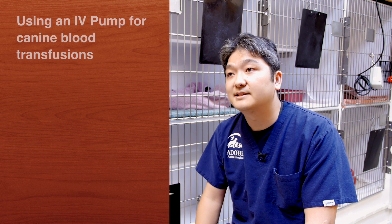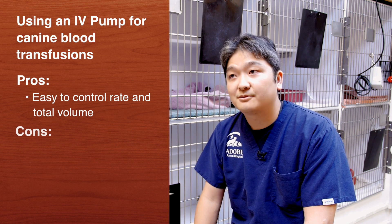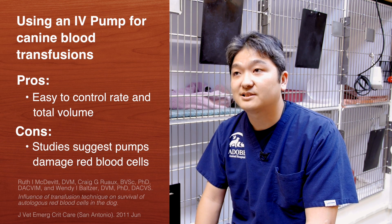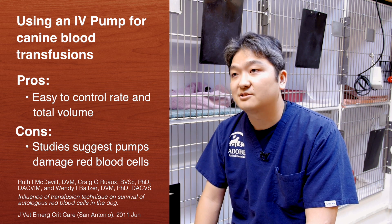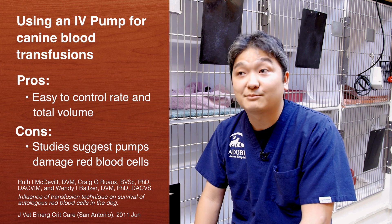You can get around that by using an IV pump, but if you do, then we worry about the mechanical damage that might be caused by the IV pump to the red cells, which makes them last a shorter amount of time in the patient. So you can control the rate and volume being infused better, but there's a question about whether there's a long-term benefit for the patient when transfusing damaged red cells.